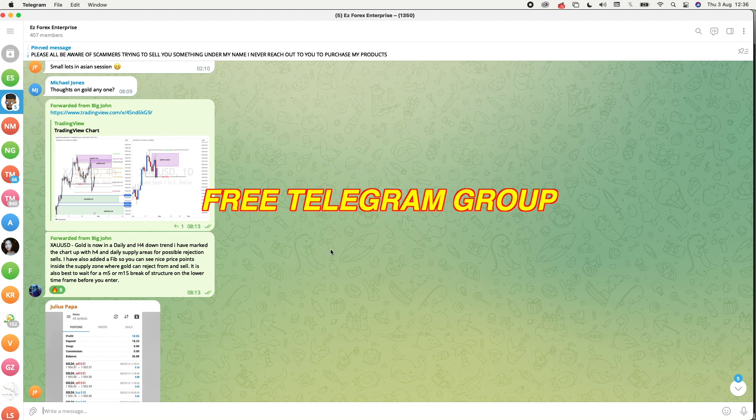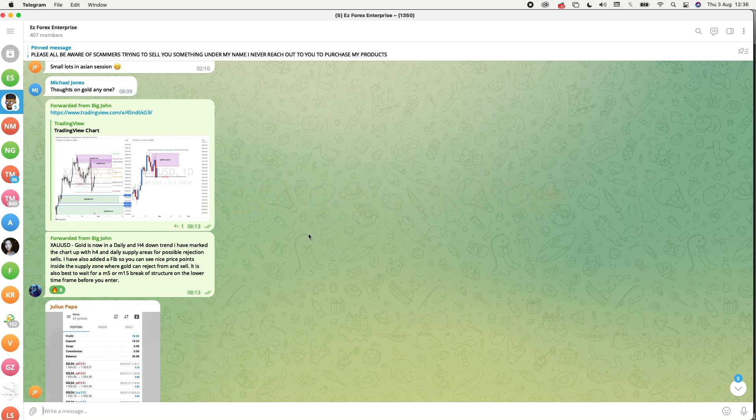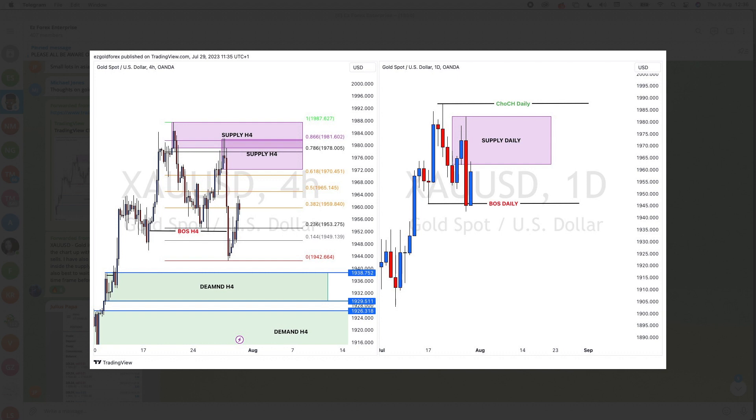First and foremost, if you have not joined my free Telegram group where I'm giving out weekly analysis on what gold could be doing, or actual signal entries telling you to enter price action - as you can see here, this was an analysis I gave out from Saturday. With this Saturday analysis I'm telling traders to pay attention to the supply areas on H4. My reasoning for this is we had a daily break of structure which was bearish and a four-hour break of structure which was also bearish. We've got four-hour supplies and a daily supply as well, which I've drawn out, plus a Fibonacci level. Price action came exactly to this area and it did sell.